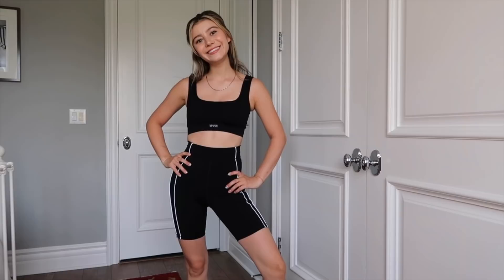Next up we have some biker shorts. The first pair is the Step Up bike shorts in black — simple black and white with a cute white piping detail around the back and front. Very flattering. I love a good bike short to work out in or just to throw a big t-shirt on top and call it a comfy lounge fit. These look great with the ribbed sports bra as well.